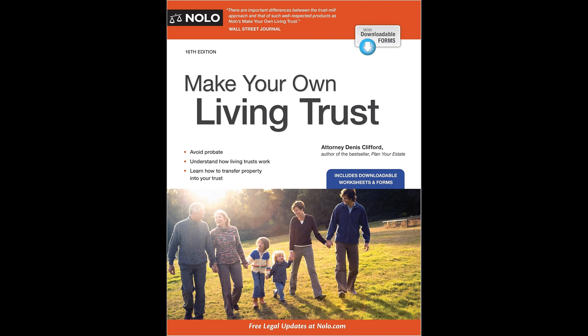Make Your Own Living Trust by Dennis Clifford serves as an accessible guide for those looking to establish a living trust without the necessity of legal counsel. By following the comprehensive instructions, worksheets, and forms provided, individuals and couples can create a legally valid individual or shared living trust that is recognized in their state.